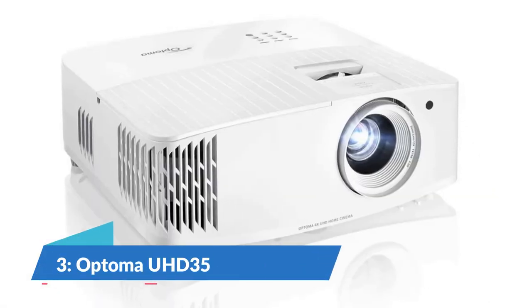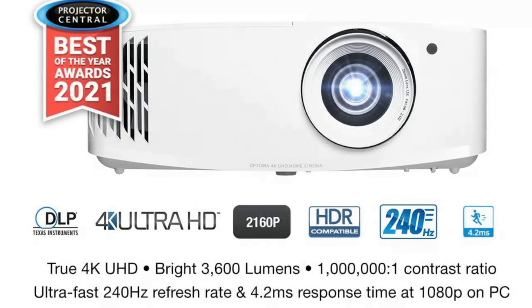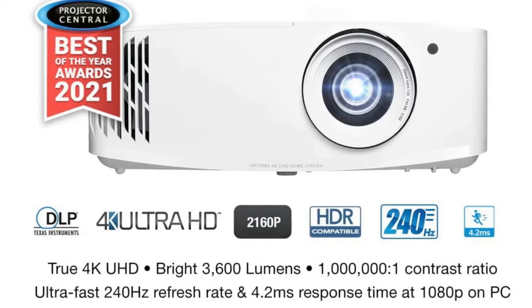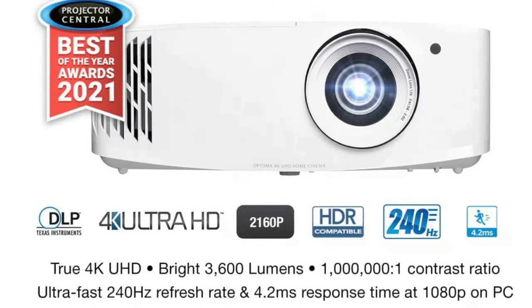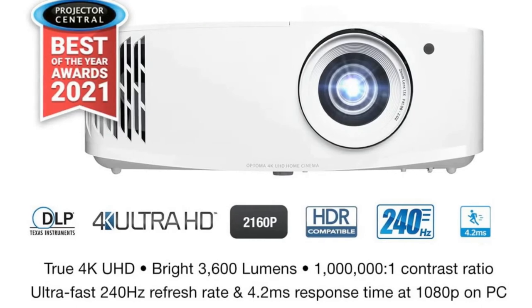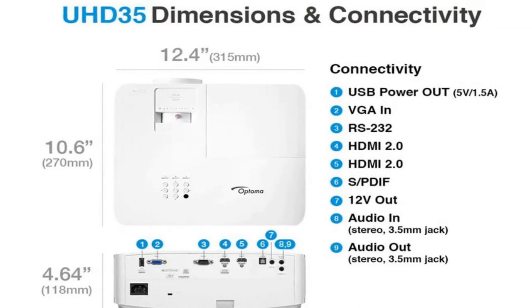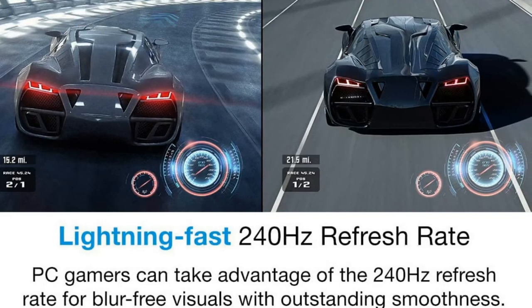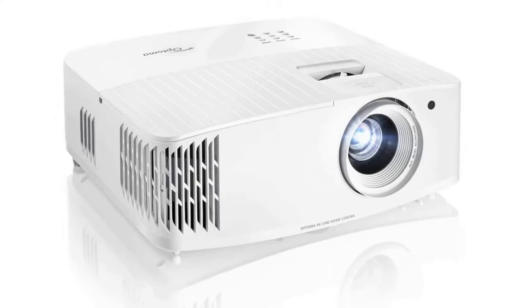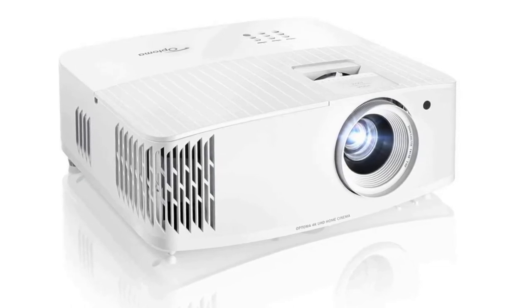Number 3: Optoma UHD35. The UHD35 packs a lot into its tiny case and low price. It can throw a ton of light, produces accurate colors, and has great detail. The contrast ratio is not great but is a suitable average among 4K projectors in this price range. That price is the UHD35's biggest selling point — it offers great picture quality for only a few hundred dollars over the best 1080p projector. It does not offer lens shift or much in the way of zoom, but if it fits in your room it's a great way to get 4K on a budget.